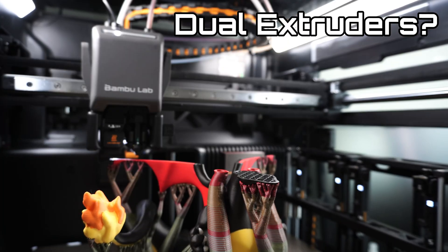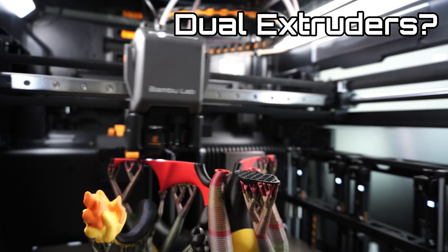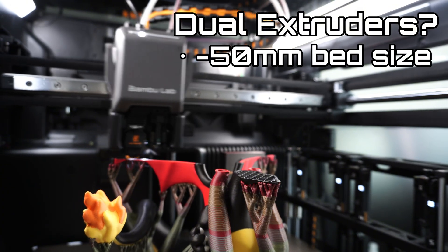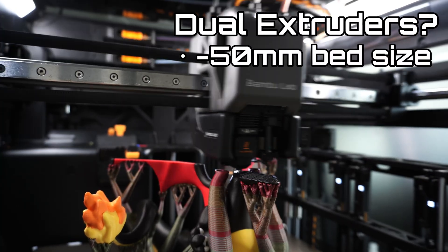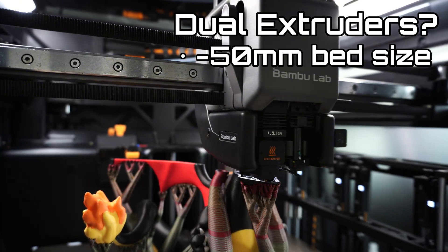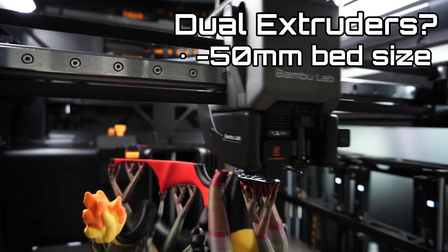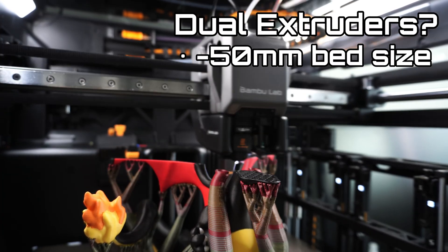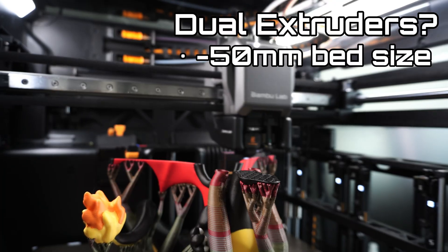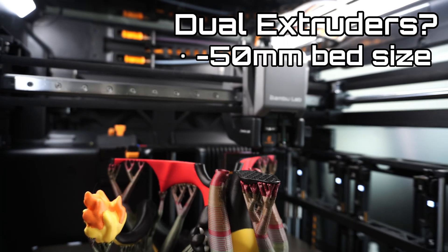However, many of us thought that this is unlikely because the H2D loses 50mm on the build plate when dual nozzle printing. An X1 size printer is 256mm cubed, and losing 50mm is pretty significant at this size, especially for just one extra extruder. So a dual extruder X2 is probably off the table.